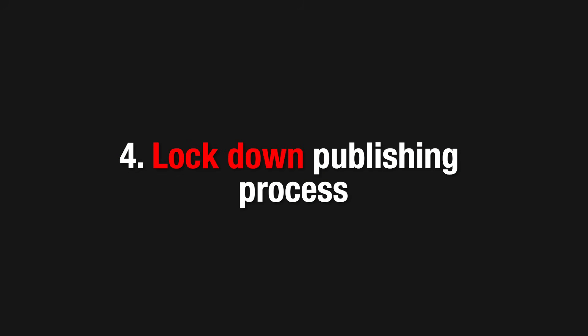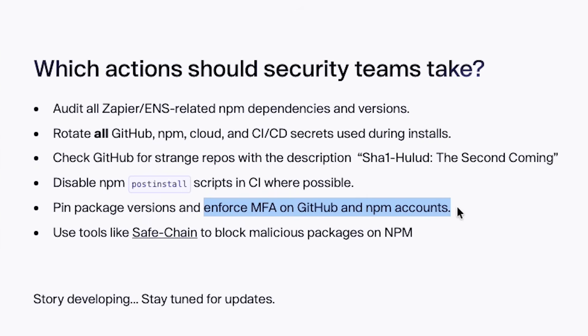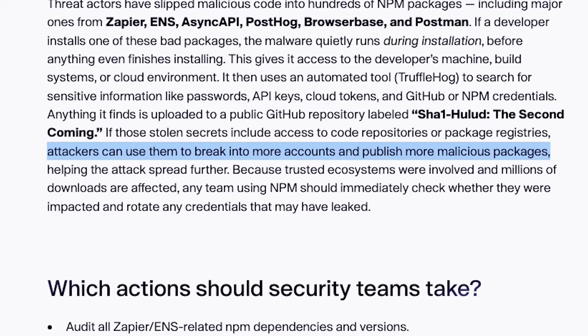Finally, lock down your publishing process. Enforce multi-factor authentication on NPM accounts and limit who can publish and pin dependency versions. Since the worm spreads through maintainer credentials, tightening this surface is one of the strongest defenses.